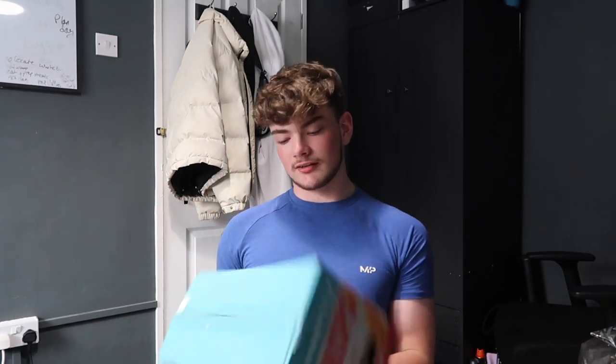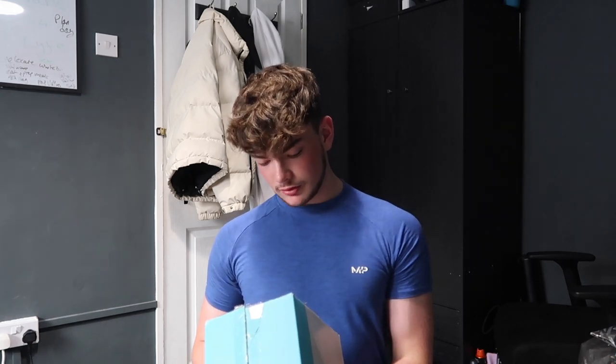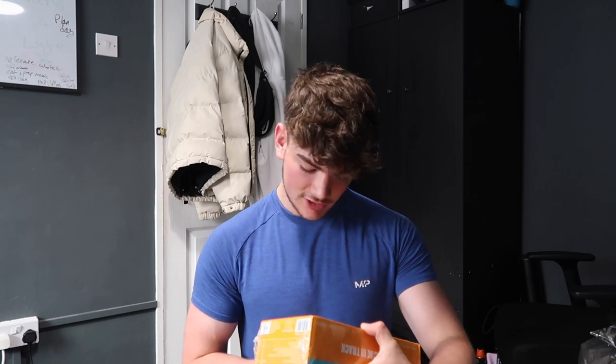Being a crisp sort of guy, I've seen these on the website — they're 100 calories and 11 grams of protein in a Thai sweet chili flavor. I'm definitely going to try them.